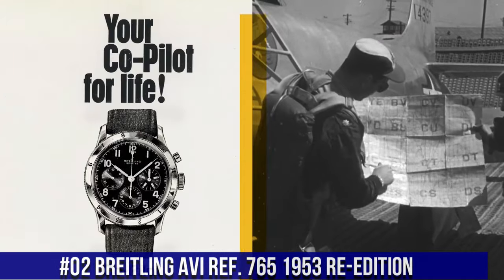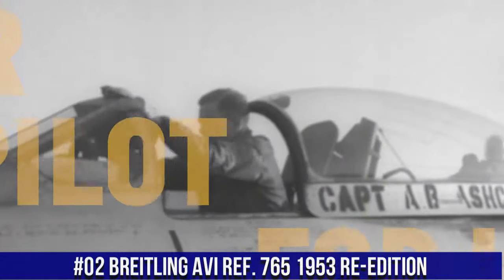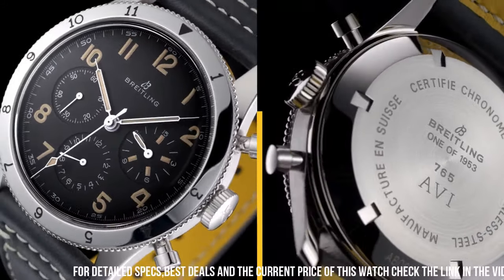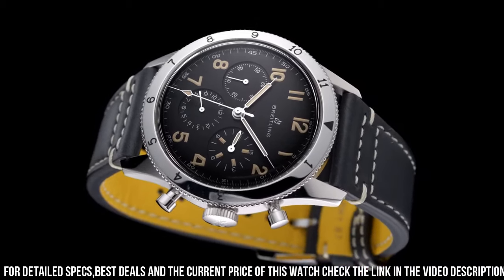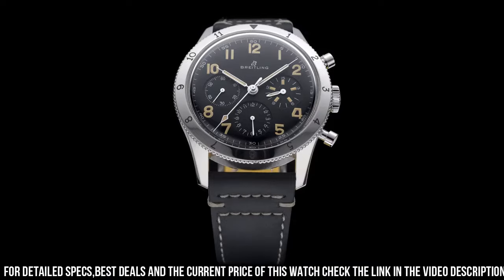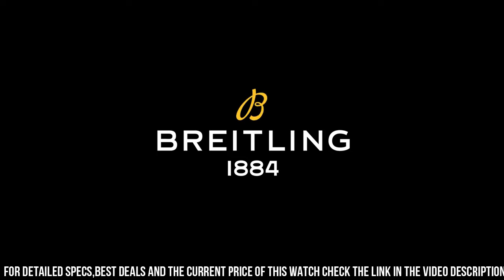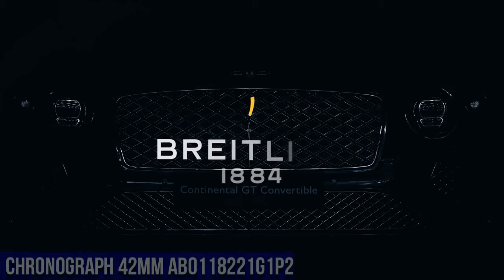Number 2: Breitling AVI 7651953 re-edition. Item shape round. Dial window material Hesalite crystal. Display type analog. Buckle clasp. Case material stainless steel. Case diameter 41mm. Band material leather, color black. Dial color black. Bezel material stainless steel, engraved rotating bezel. Movement mechanical hand wind, Breitling caliber B09. Water resistant depth 30 meters.